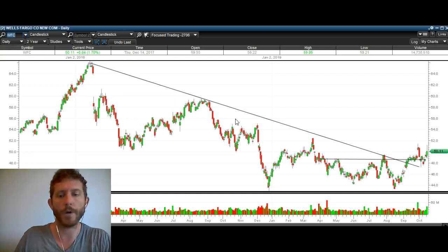And again, does this look like euphoria? Wells Fargo, which is a major bank — and banks are huge for the market — has been in a downtrend for the last two years. So do you think that if it broke out, it's going to push the market higher? I think so. So that's Wells Fargo.